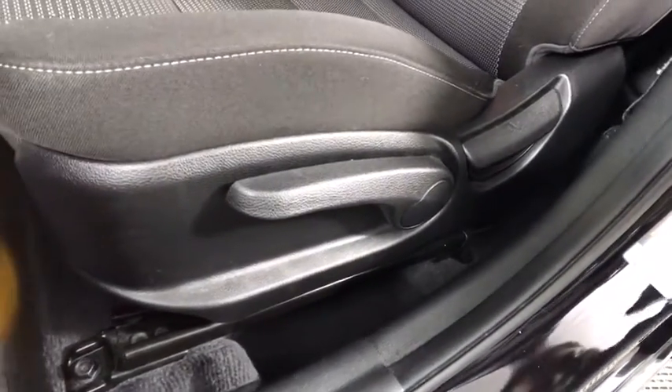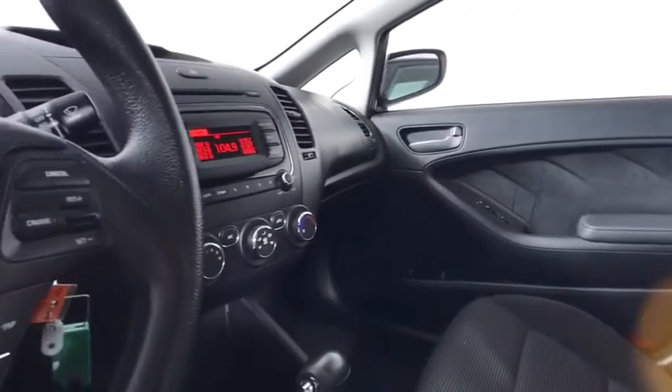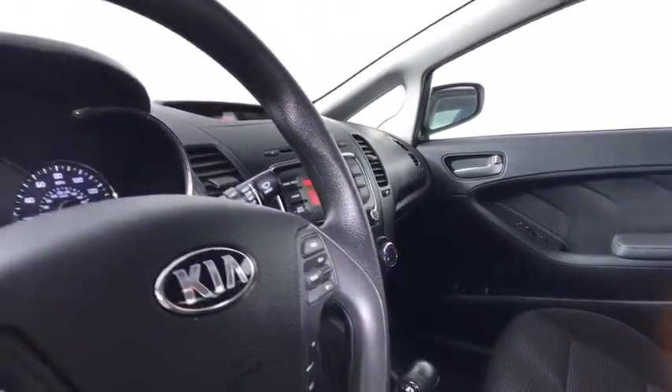Traction control, stability control, anti-lock braking system, keyless entry, steering wheel audio controls, Bluetooth, power steering, adjustable steering wheel, four-wheel disc brakes, cruise control, front-wheel drive.